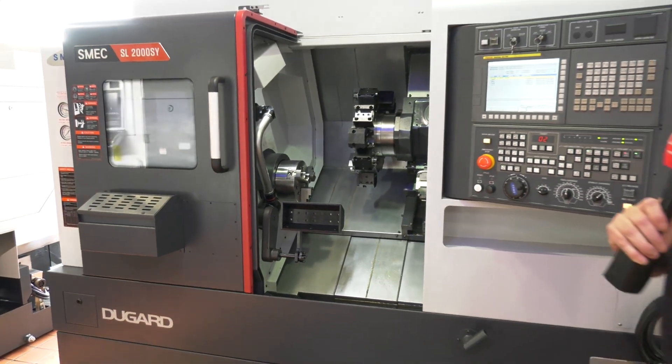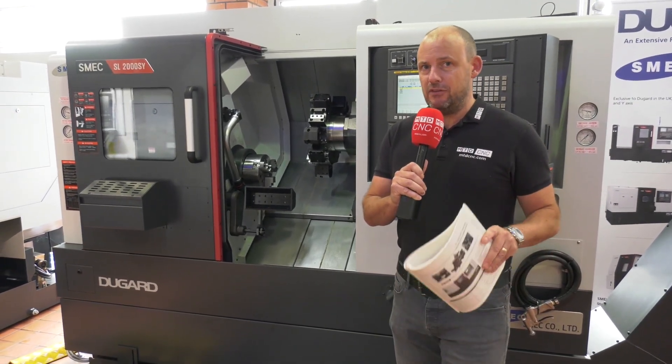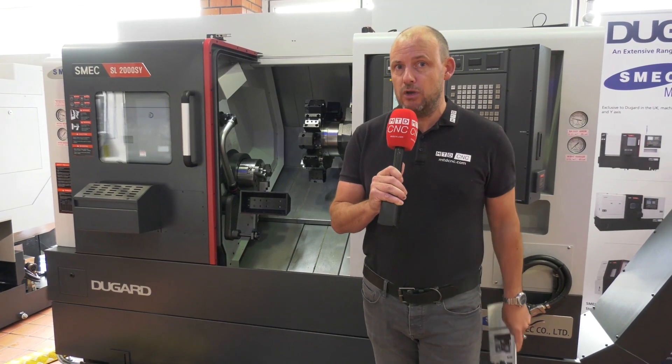This is available from Dugard and if you're quick you can get your hands on this machine. There will also be Southern Manufacturing from February 5th to the 7th, and this machine will be on the stand as well so you can have a look at it there. Find out more about this machine and that event at Dugard.com.